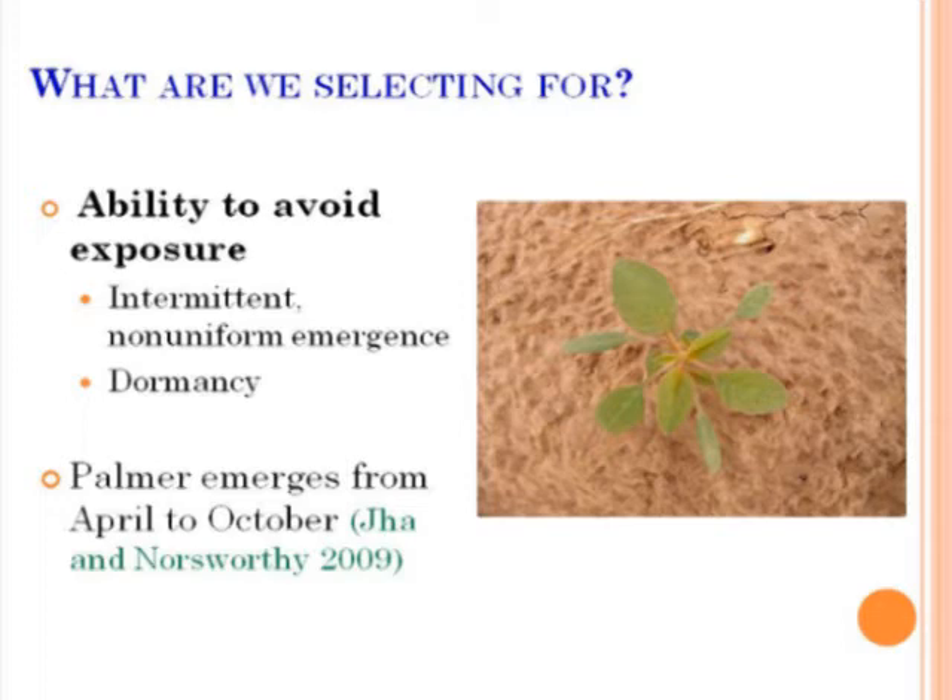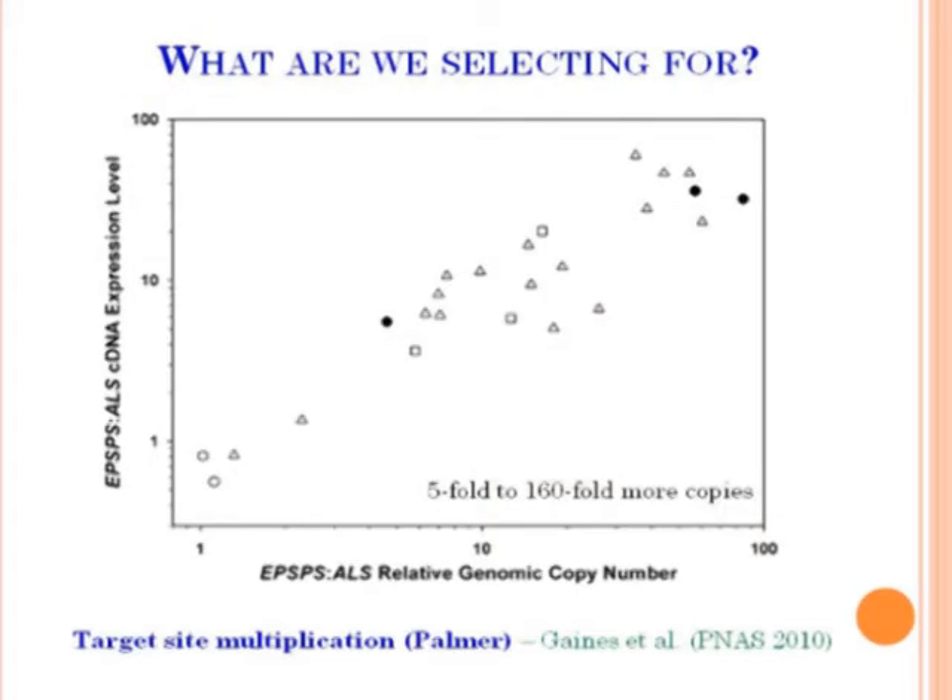With Palmer, it doesn't happen like a target-site mutation yet. It's probably starting with escaping the application because it's emerging continually, and glyphosate does not have residual activity in the soil — so late-emerging individuals escape. The recent finding is that the Georgia population Bob Nichols discussed is able to have the EPSPS enzyme multiplied into many copies so that glyphosate cannot inhibit all of it. The resistant plants show 5 to 160-fold more copies of the enzyme target — it's overcoming herbicide activity by increasing the number of targets.